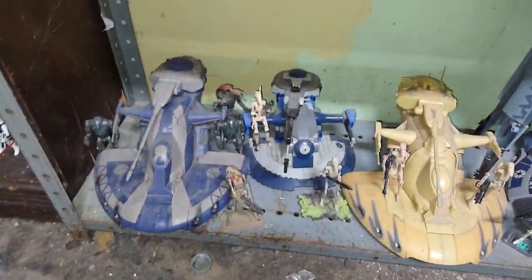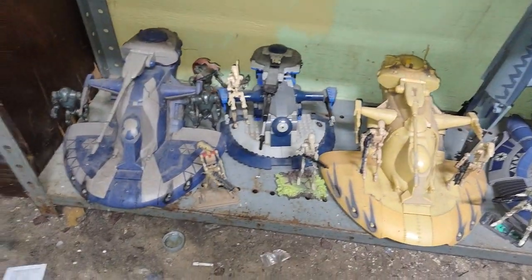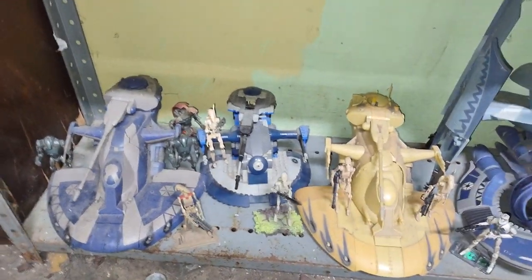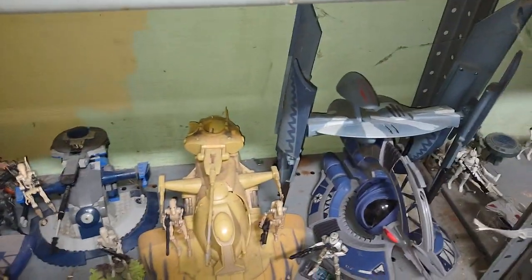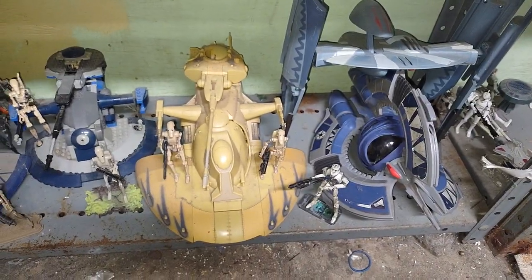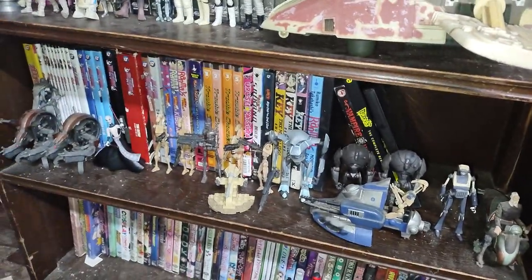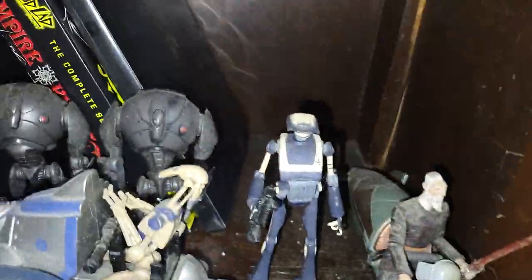And down here is my regular Separatist Droid Army. We got Super Battle Droids, B-1 Battle Droids, AT tanks, a Hyena Bomber, a Tri-Fighter, a Magna Guard, Magna Guard 2, an Aqua Droid, Supers, Star Wars B-1s, and a Clone Wars Tactical Droid. That is my favorite thing I found at the con.